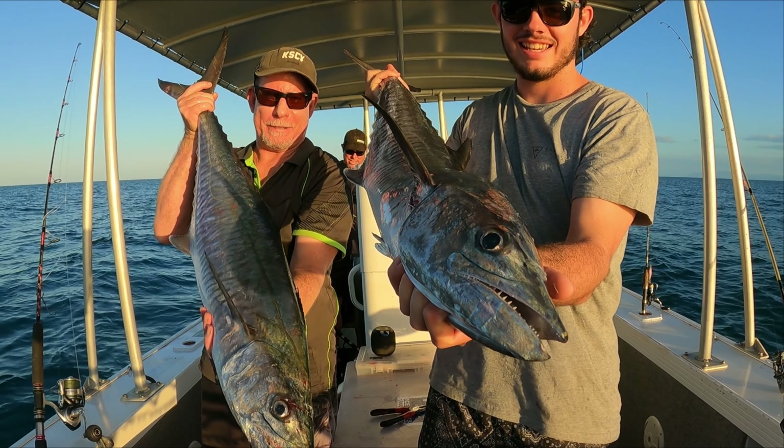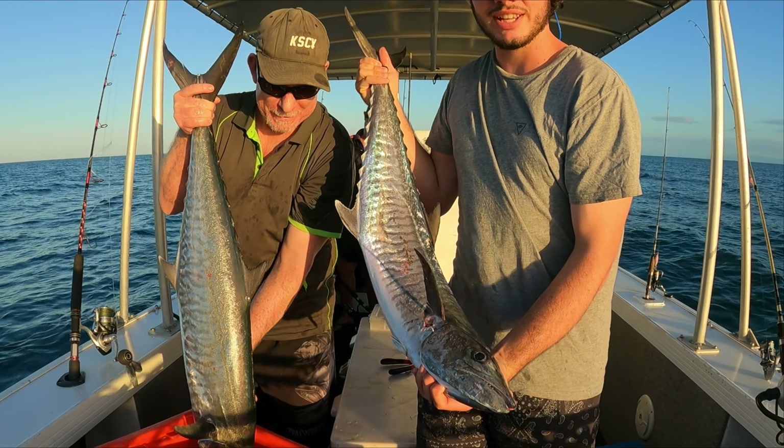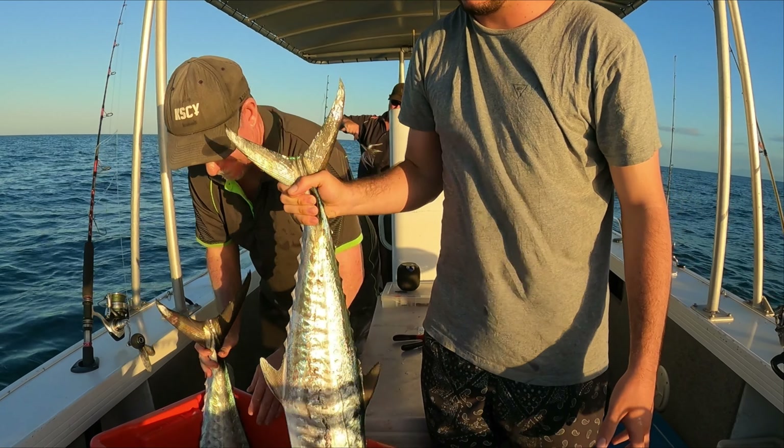Nice little Spanish, we'll take them. All right, we're going to try and get a finger mark now. We've pulled up to our finger mark spot, just trying to catch some squid. We've already got a few in the live bait tank — I'll show you these. Watch, a couple of specimens there. Three, four — some good ones too. We'll chuck them down and see if we can't get a big finger mark.